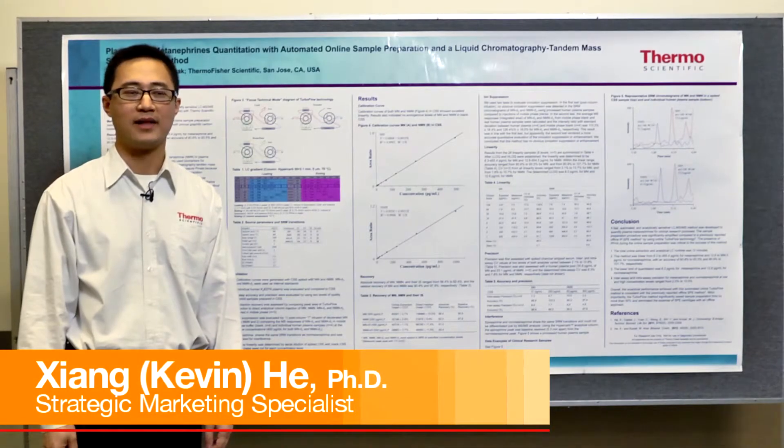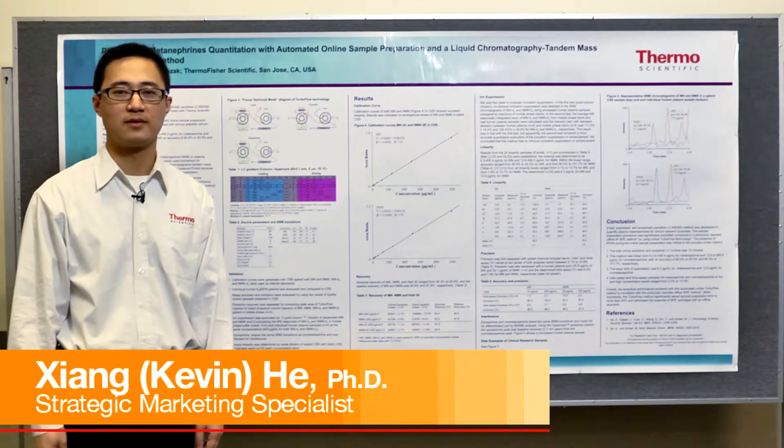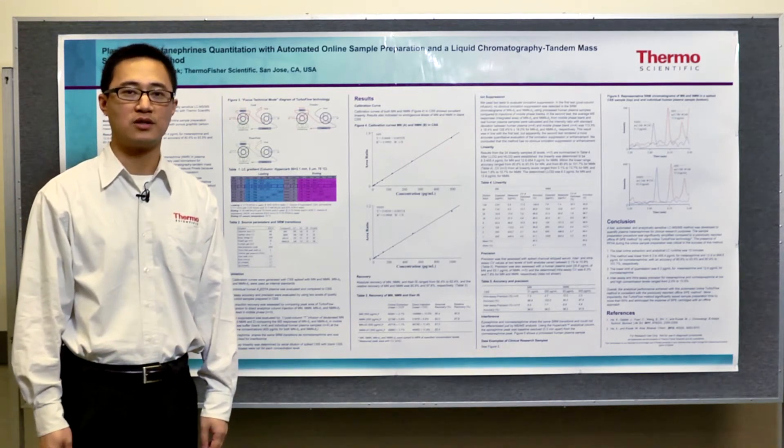Hi, my name is Kevin He, and I'm a marketing scientist at Thermo Fisher Scientific. Today I'm going to talk to you about a new poster at ASMS 2012 Vancouver: the quantitation of plasma metanephrines using online sample preparation and LC-MS-MS.